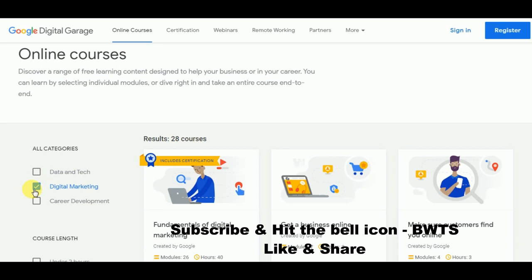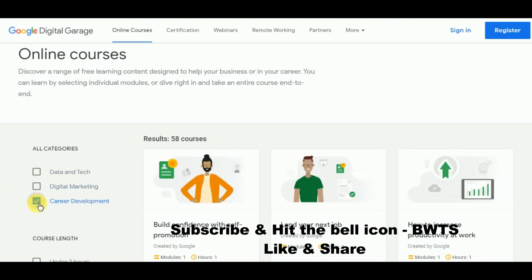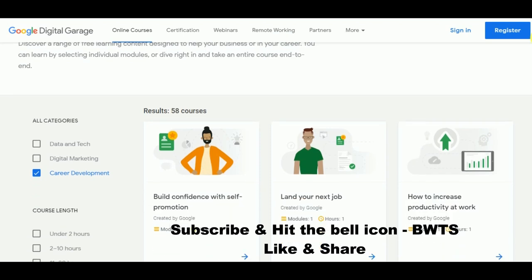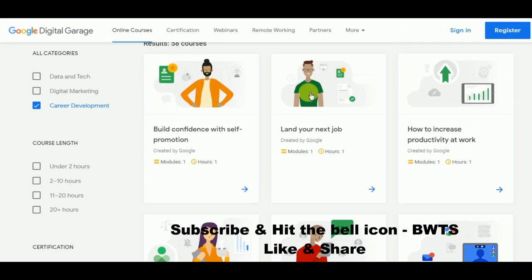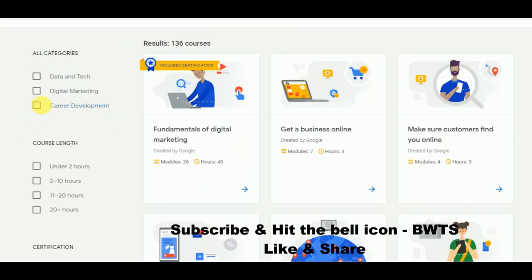In career development, you can find courses like how to build your confidence, how to land your next job, how to improve and increase your productivity at work, and an intro to digital marketing. That covers the category filters.